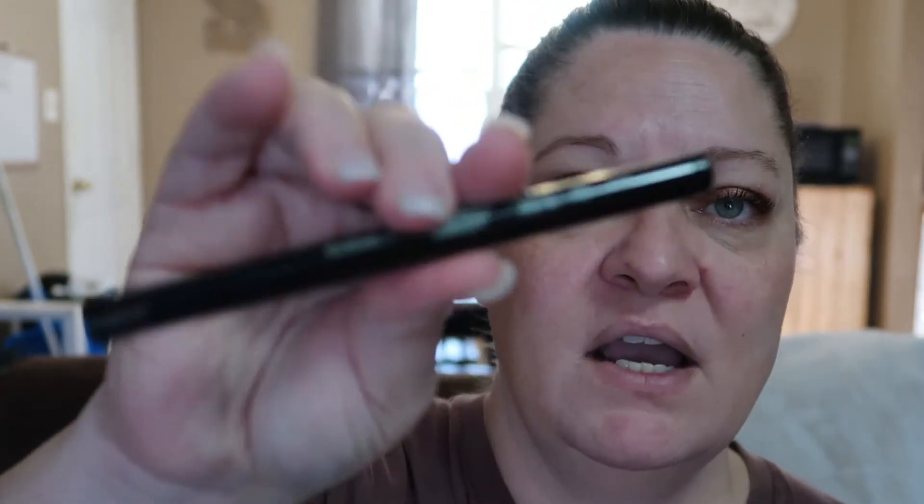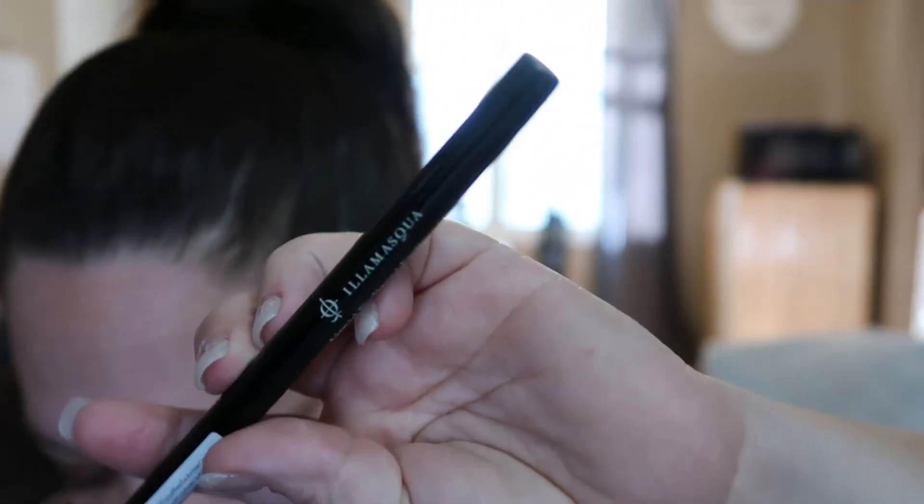Next up is this little eyeliner by Elamasca in the shade black. I have received this product before — it's not a bad product, but it is not my favorite. This one is valued at $35. I'd much rather get the Stila ones or the Kat Von D ones. If I was to purchase it outside, I probably would not spend $35 on that eyeliner. It does have a lot of pigment to it, but I'll probably just pass it along to somebody else because I already have one.